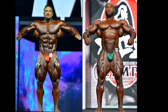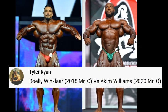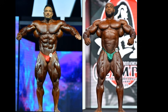Hello everyone, Mark here — Mark's Max Muscle — and this is your first of two You Pick Tuesday matches. Roley Winkler, 2018 Mr. Olympia, versus Akeem Williams, 2020 Mr. Olympia. These two guys match up very well.